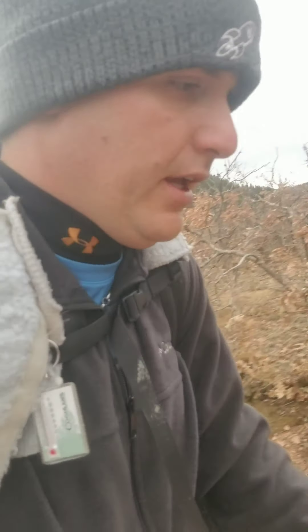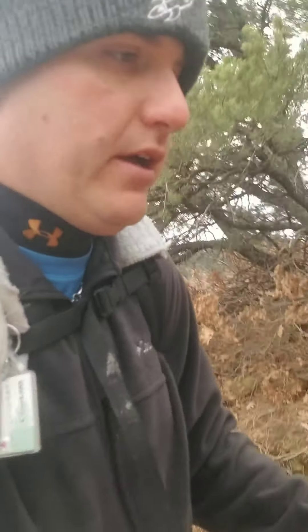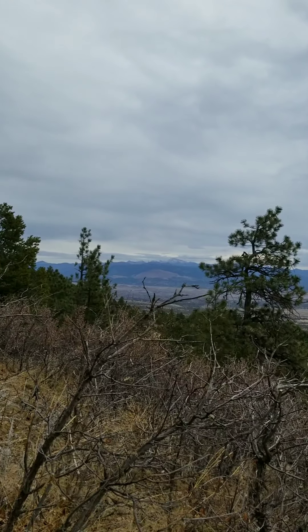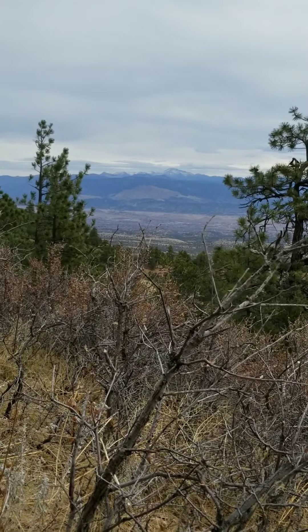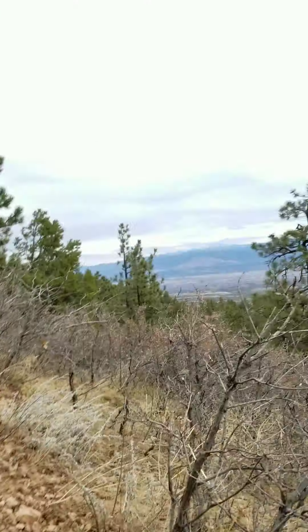The trailhead is kind of tricky to find because as you're heading up Oak Creek Grade, you come up to these really steep slopes, and basically the trailhead is just kind of sitting right below one of those slopes. Make sure you're driving slow and being careful and just look out for it and you'll find it. Not a bad view looking out at Pikes Peak — you're hiking this with a 14er in sight.